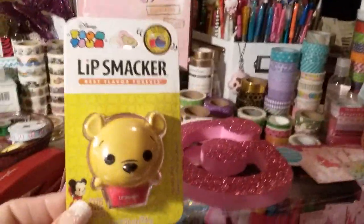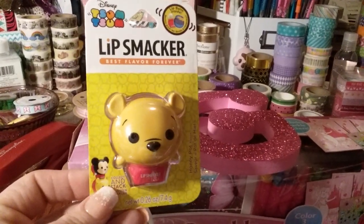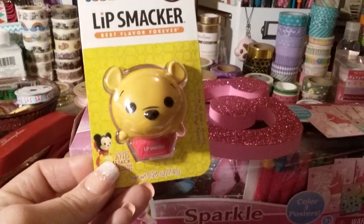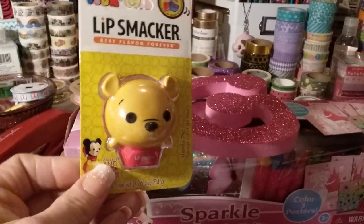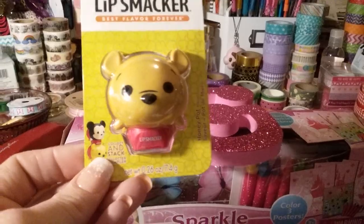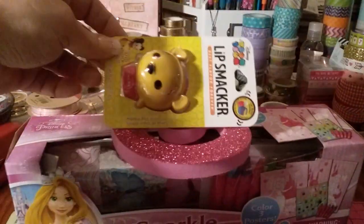I got her this little Lip Smacker chapstick — she loves her chapstick. They only had Winnie the Pooh so I got the Winnie the Pooh one, and I think she'll like that. These are super cute. I wish they had the little mini ones but they were all out.